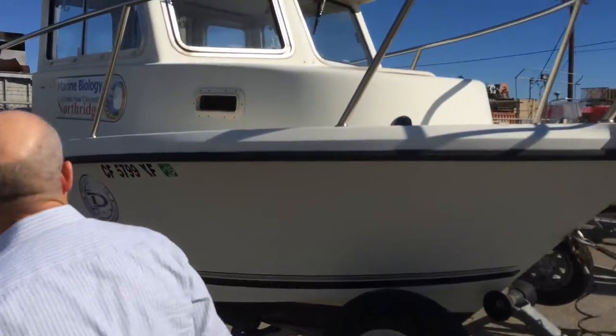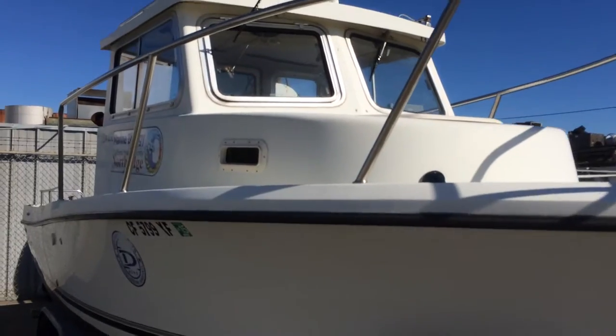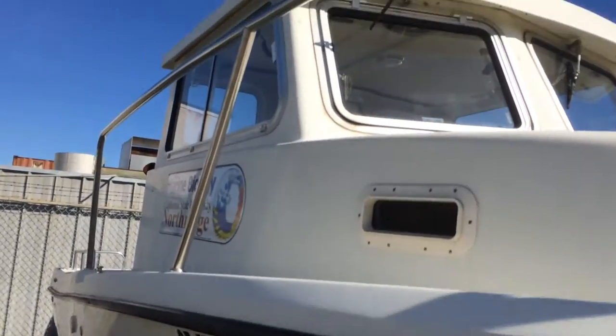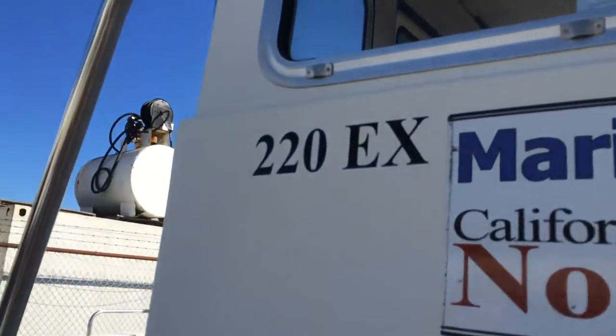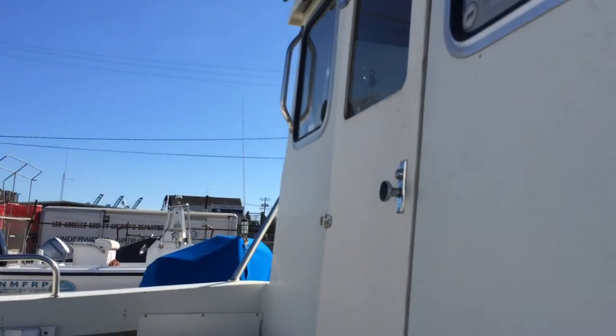Here's Mark's other boat. This is a 22-foot Defiant with a cabin, so you can get out of the weather. There's room for four people to sit comfortably in the cabin.